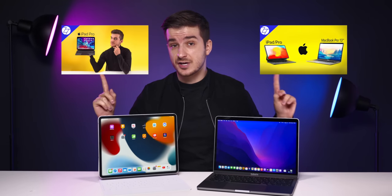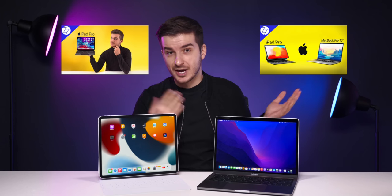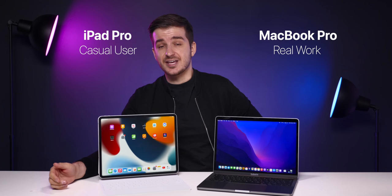Over the past few years we've done a few videos comparing the iPad Pro versus the MacBook Pro and at the end of those videos I always came to the same conclusion: get a MacBook Pro if you need to do some real work, and get the iPad Pro if you're more like a casual user.